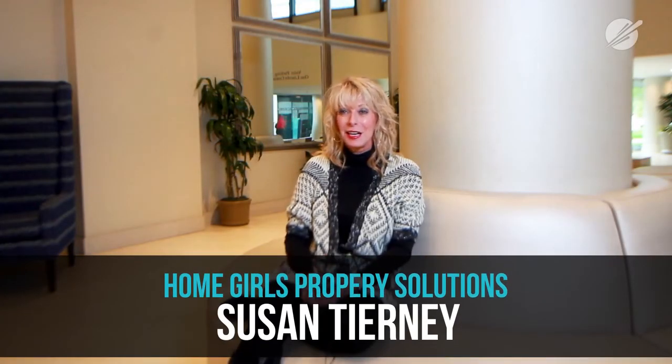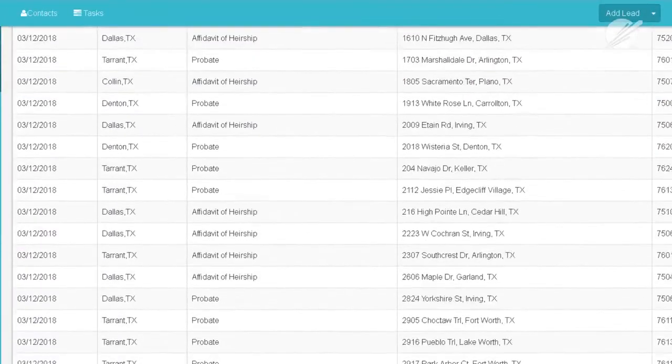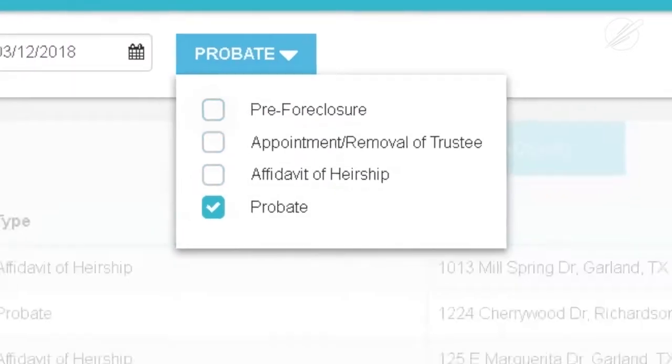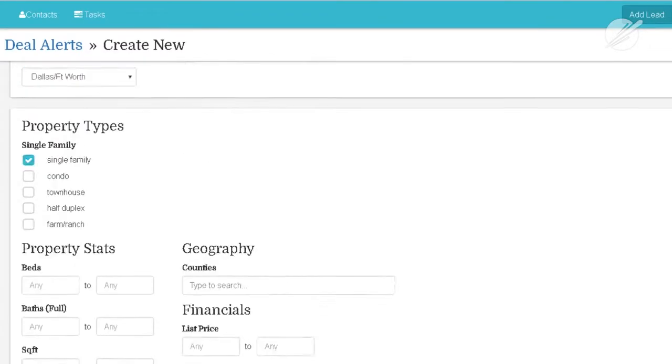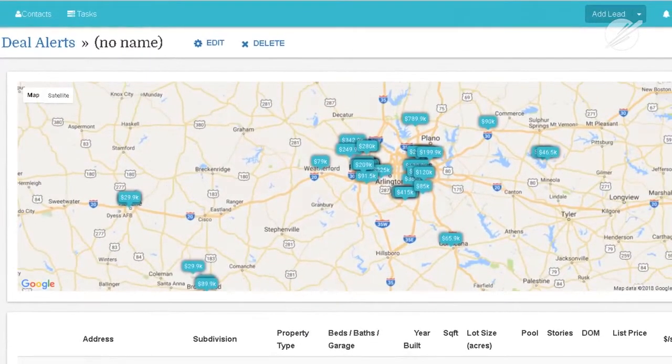Propelio is simple, easy, and fast. The lists we get — the assignment of substitute trustee and the probate list — if you were to buy those individually, you'd pay twice as much. It's just a couple steps; you don't have to put in all the information to get what you need. It's very user friendly. In the past we've been using Zillow, Trulia, and Redfin, and those tools work, but Propelio is way more accurate, way more user friendly — it's like an all-in-one type of software, a one-stop shop.